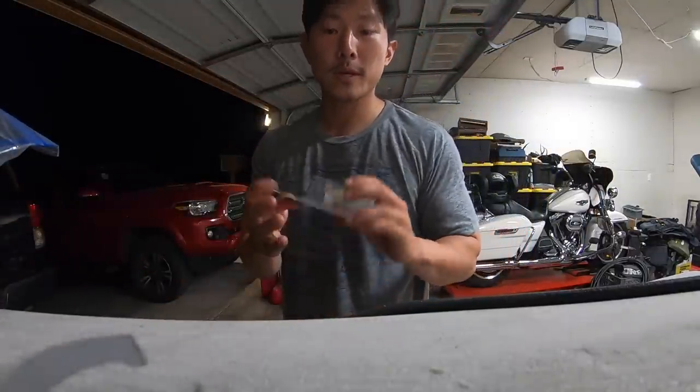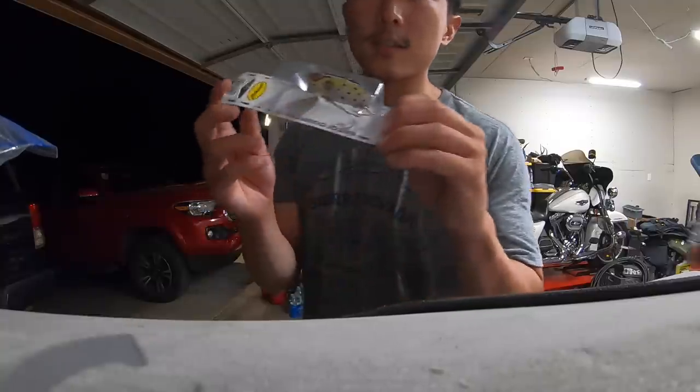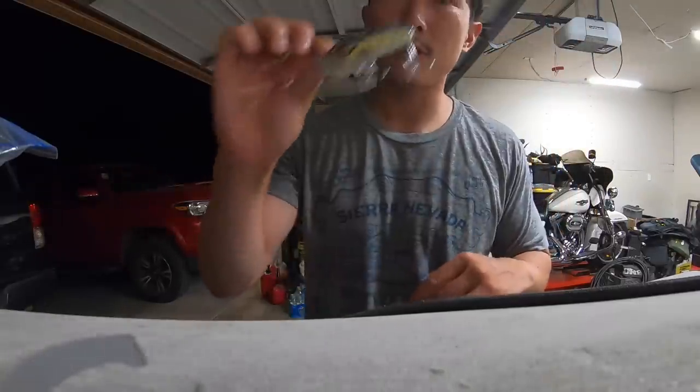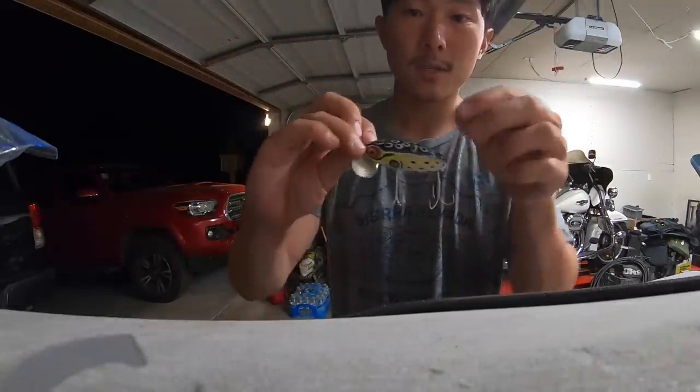Going old school with bait number two — the Arbogast Jitterbug in the cricket frog color. If you guys had a grandpa that fished, I'm sure you saw this bait in their box. An oldie but a goodie.